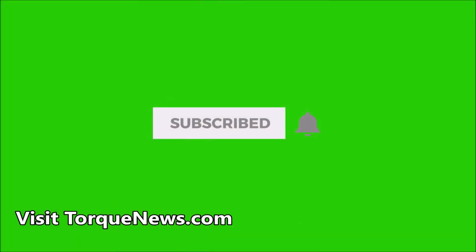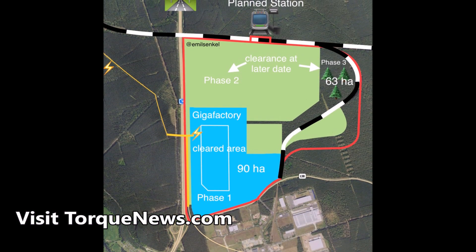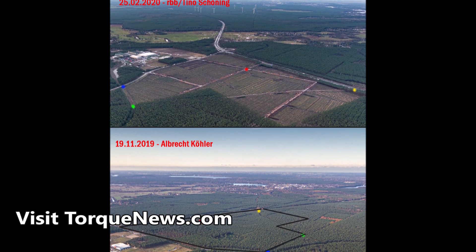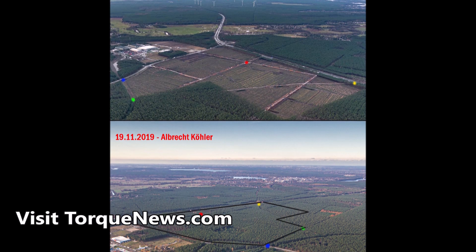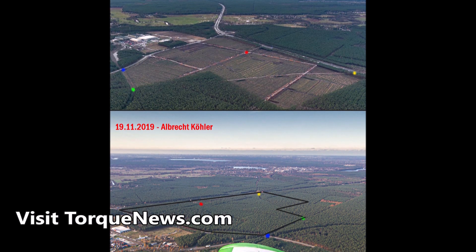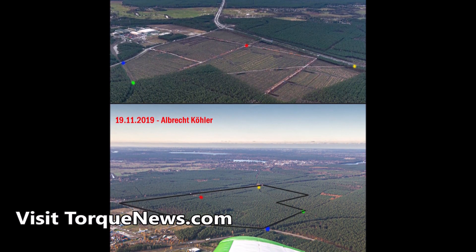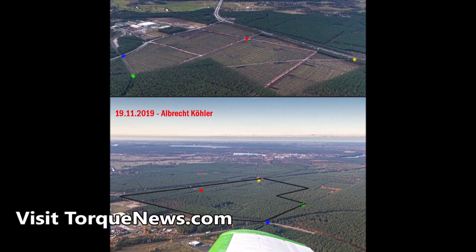Please take a moment and subscribe to our channel and like this video so you don't miss our next updates. First, let's start with this comparison picture of the Tesla Berlin Gigafactory site, showing the ground before and after tree clearing. Important points of interest are tagged for better comparison. Special thanks to our Twitter friend Gigafactory_4 who sent this image.